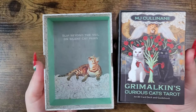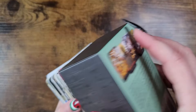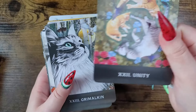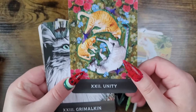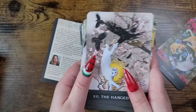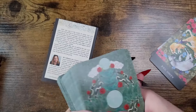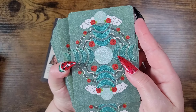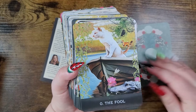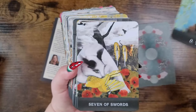Each Rider-Waite-Smith style card depicts cats along their own furry fool's journey — the good, the bad, the graceful, and the goofy. It is oracle-sized, so a little bit bigger. There are two extra cards: Unity and Grimmelkin. If you have smaller hands, I suggest shuffling it a different way. There are moon phases on the back, and you can find just about any type of cat on here — so sweet.